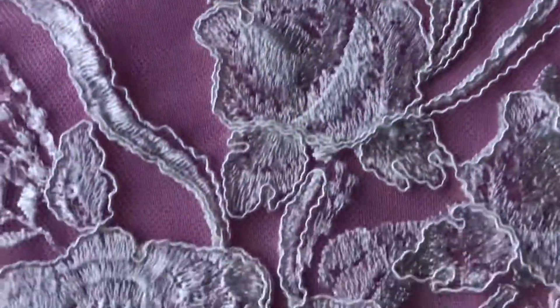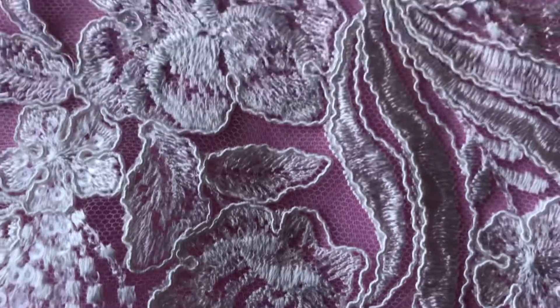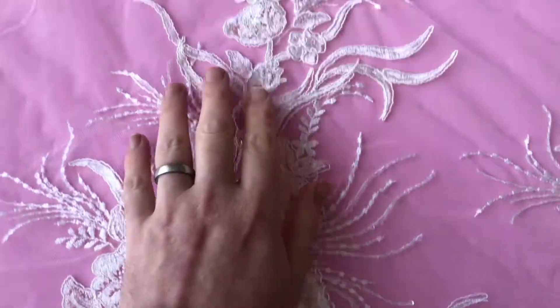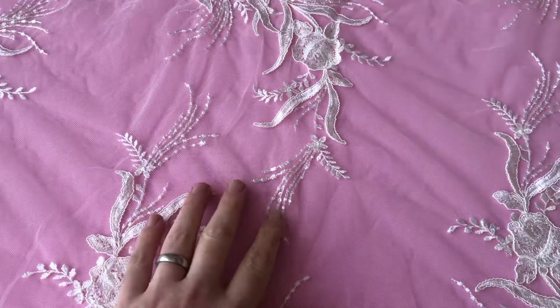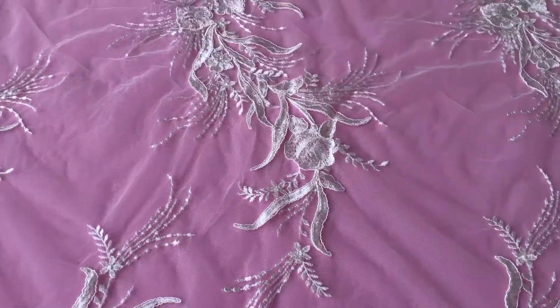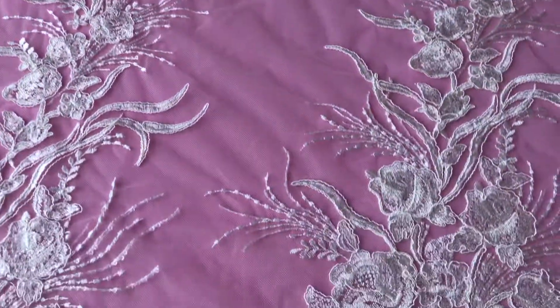If we zoom in you can see that the base is an ivory tulle and it's been tastefully embroidered with a very striking floral pattern that runs to the middle of the lace and overlaps with the corresponding floral spike from the other edge of the lace. Both edges match one another.